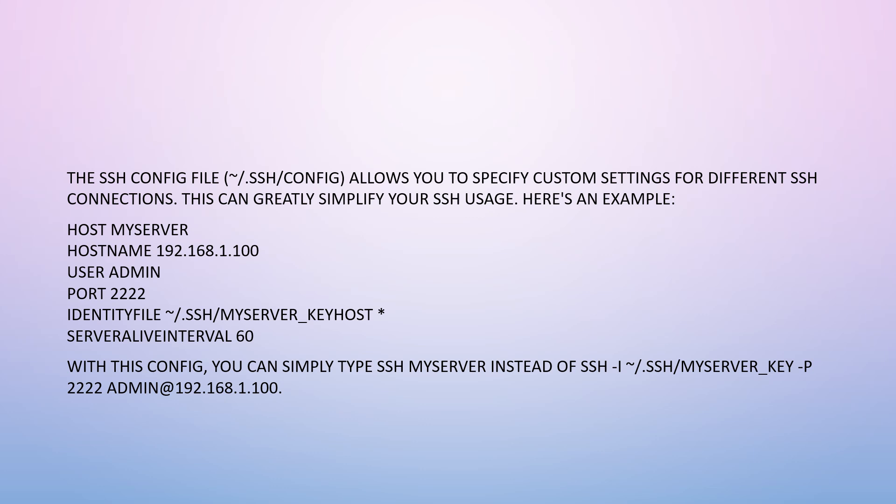Just to clarify, the simplified 'ssh myserver' replaces the full command: ssh -i ~/.ssh/myserver_key -p 2222 admin@192.168.1.100.